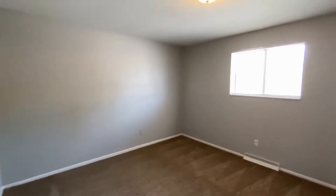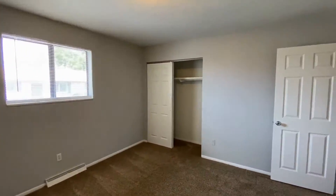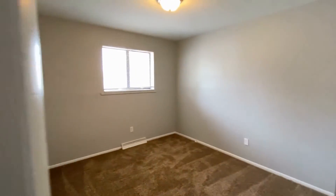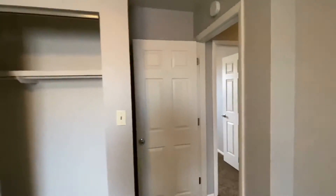The closets are going to be roughly the same size, but this is a very large room as you can see. Moving to the second bedroom — a little bit smaller, but still a good size with plenty of space and a good size closet as well.